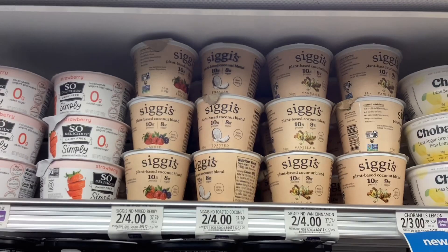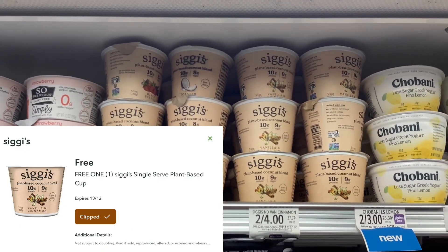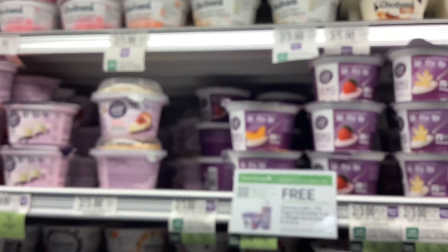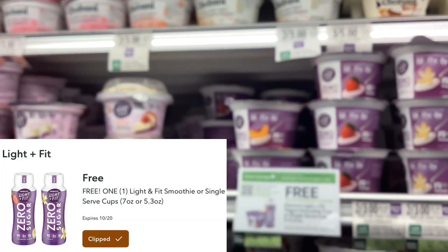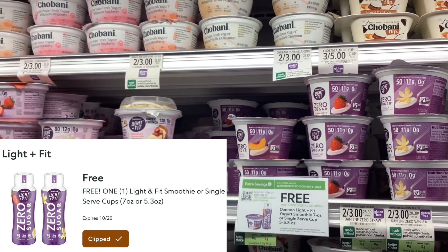We have a digital coupon to get one of these Siggy's coconut yogurts for free, so I will be picking up one of those. And there's also a digital coupon for these Light and Fit yogurts to get one of them for free, so I will be picking that up as well.